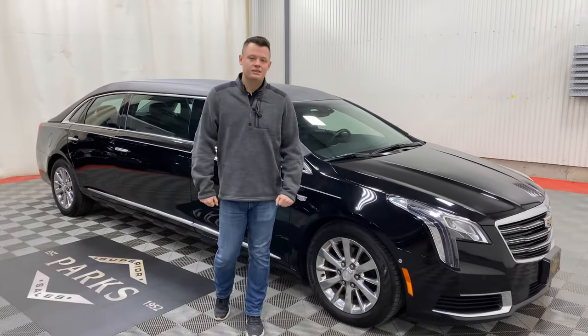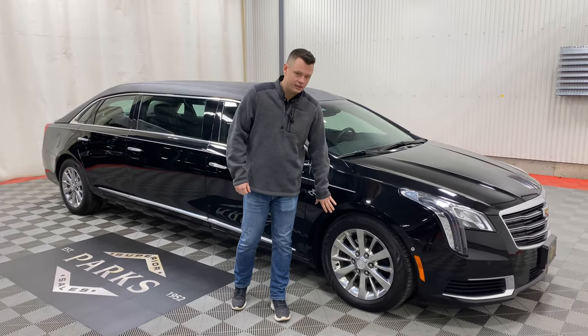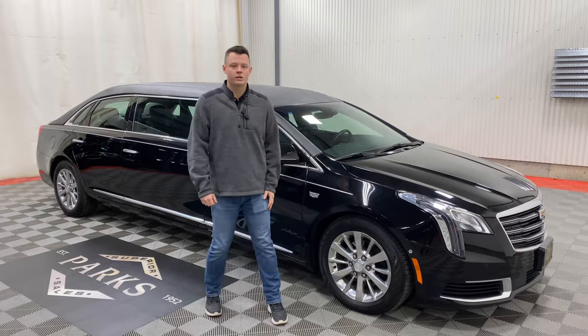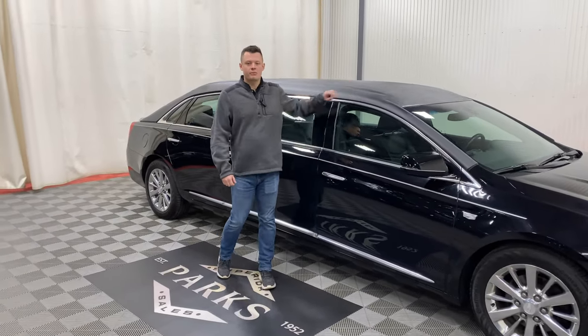Built on the Cadillac XTS certified commercial chassis for the funeral industry. That gives you 18-inch polished wheels with upgraded brakes, wheels, and suspension components. Silver stripe with that black tuxedo top.